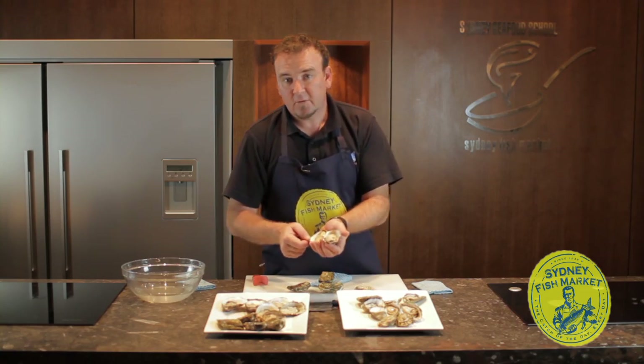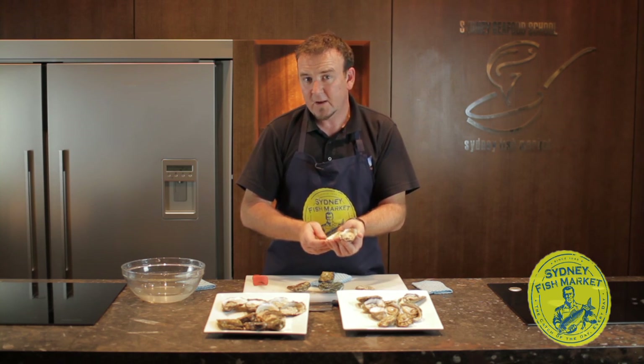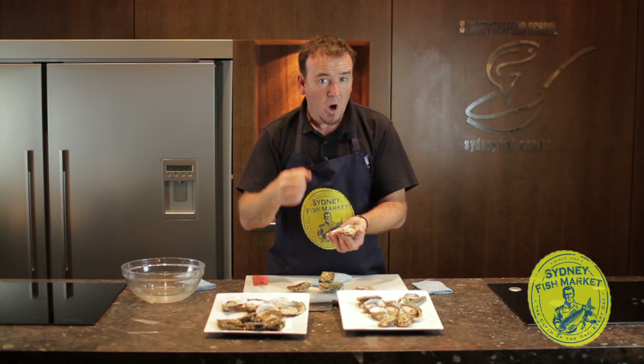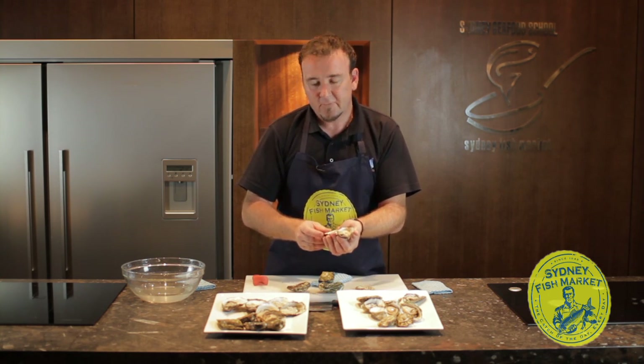When you're buying your oysters, if you're buying them open, you can store them in the fridge for three to four days without any trouble at all. You can put a bag of ice on top if your fridge temperature is an issue, or if your fridge is getting opened all the time. But generally, they should be okay just in the fridge for about three to four days.